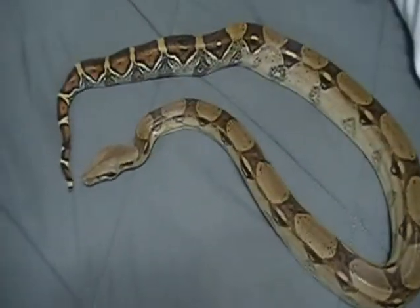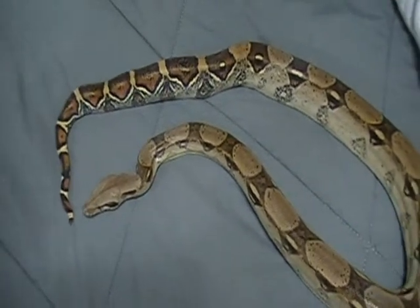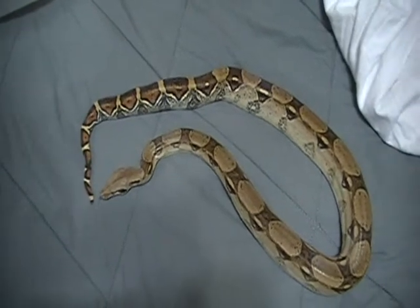So let me go ahead and show you guys the male. I'll put her up in a holding tub for now for the quarantine period, and then I'll show the next one.